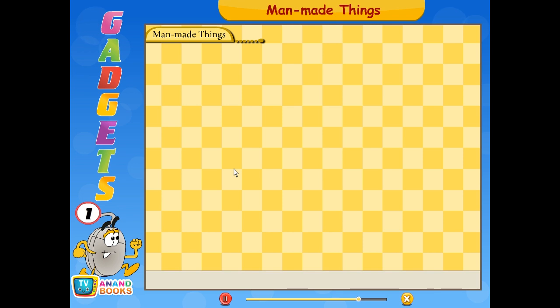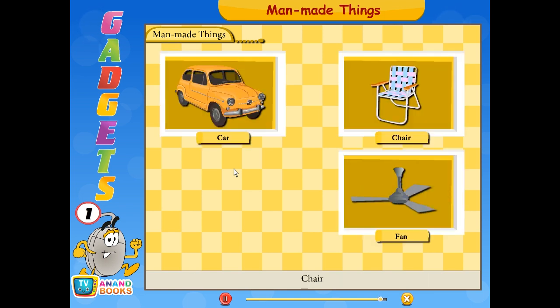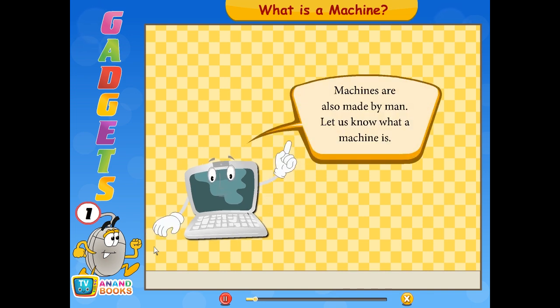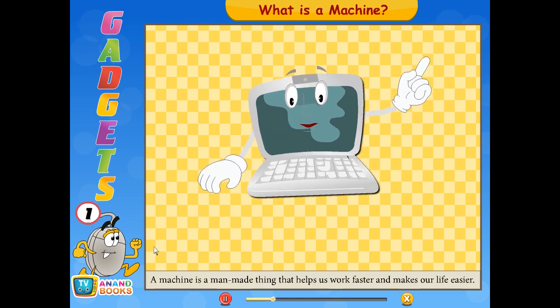Things made by man are called man-made things. For example: car, fan, chair, and computer. Machines are also made by man. A machine is a man-made thing that helps us work faster and makes our life easier.